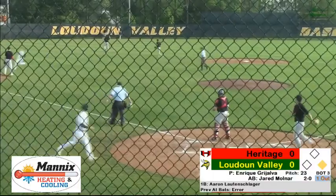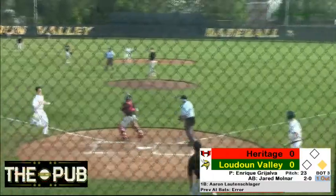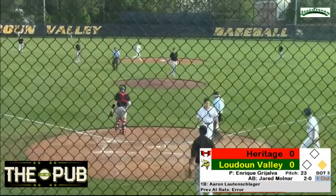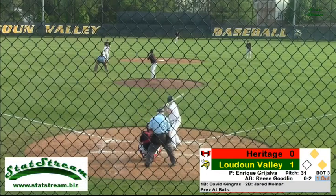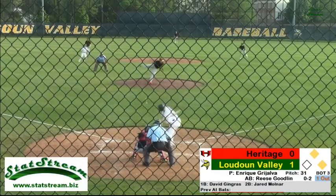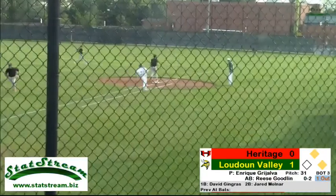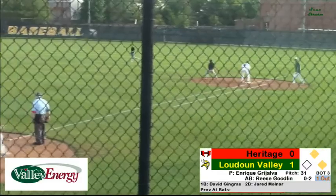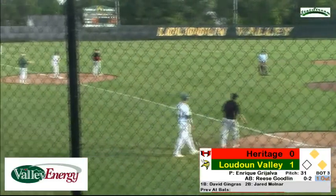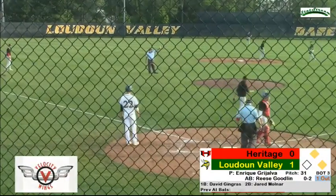All the way to the wall, here comes the throw, the runner's coming in — and he is safe! A double for the second. Goodland looking for an RBI here and hits that one just down the first baseline, played well by the outfielder to hold him to a single, but another run comes in and the runners pushed around to third base.